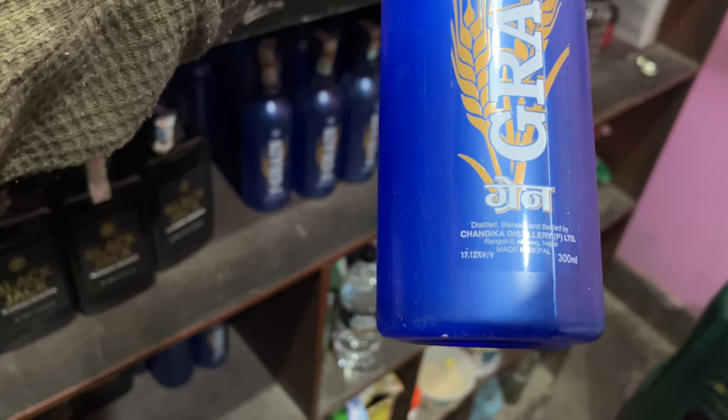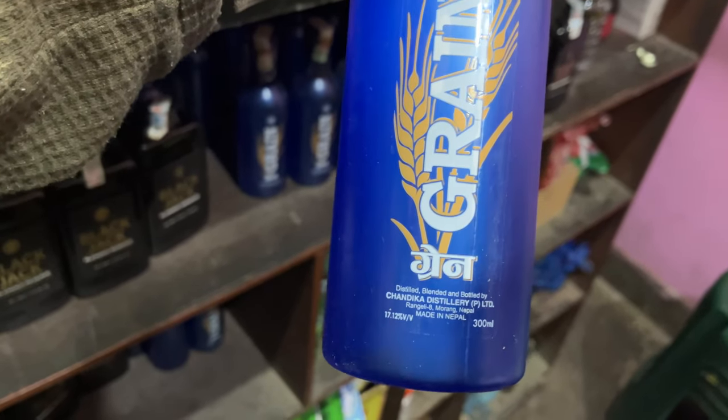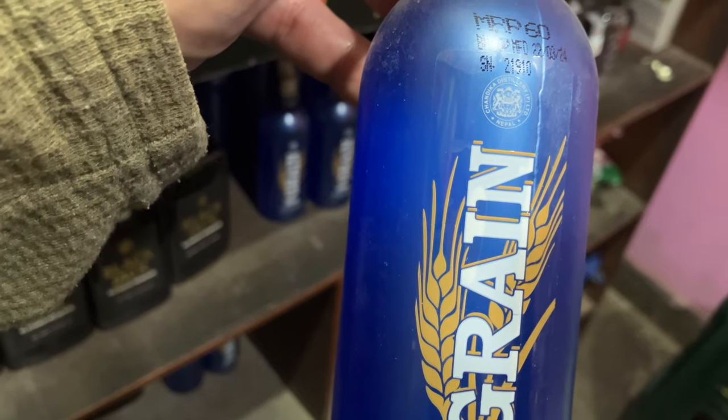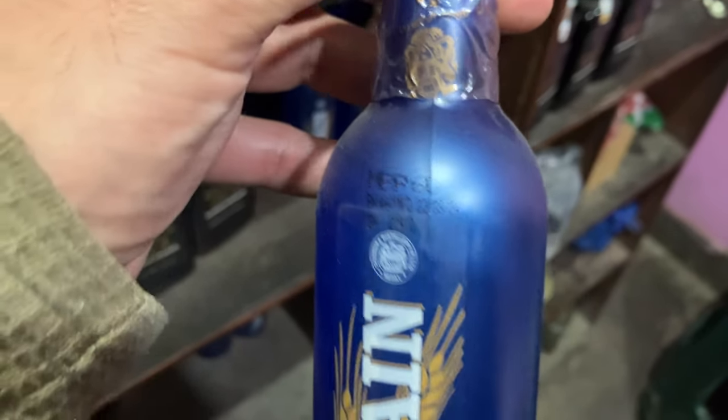Here's another drink here. This says it's blended, distilled, and bottled by Chandika Distillery. And it says that the price is only 60 rupees here.